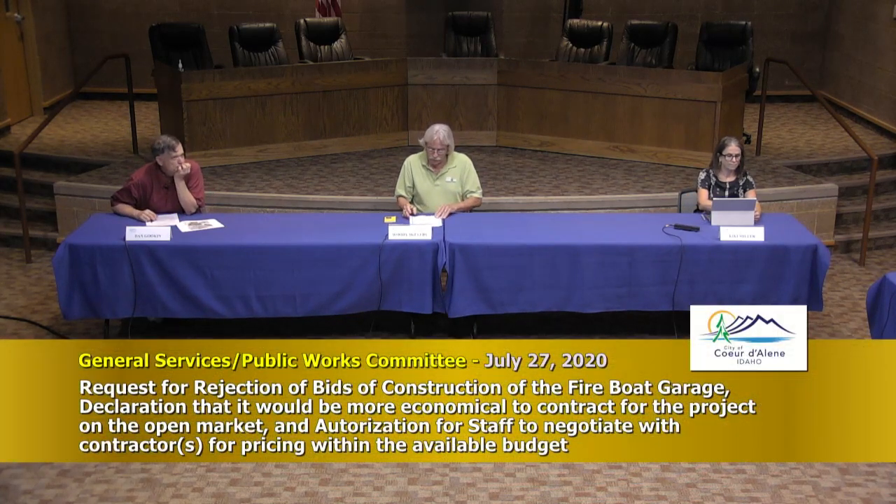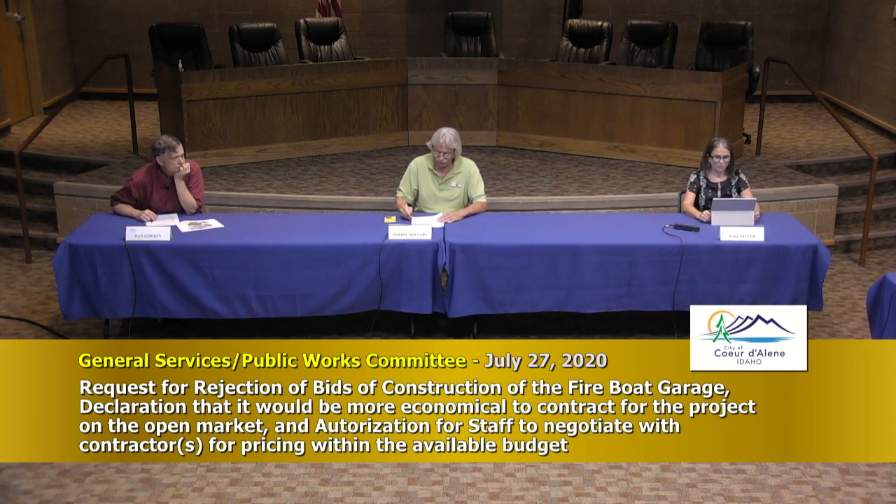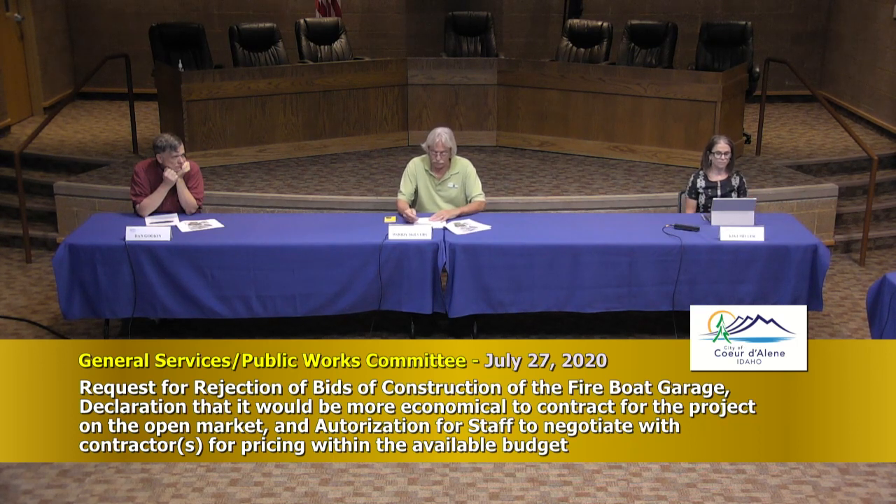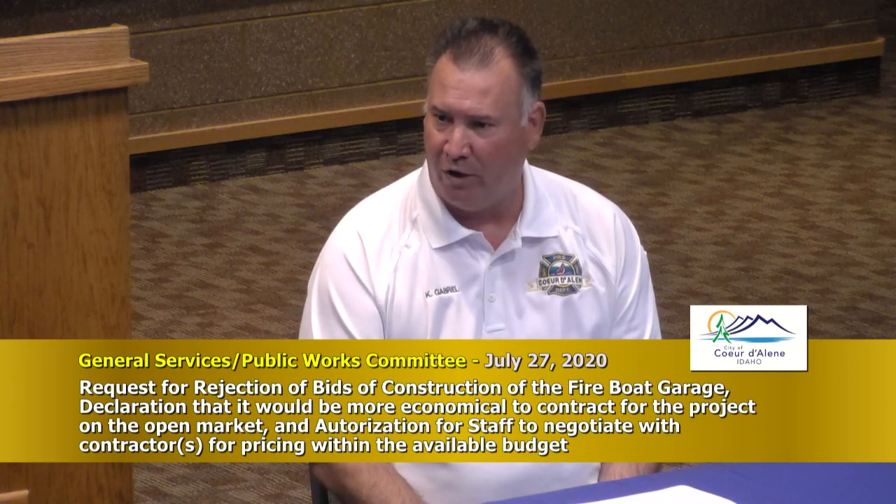Fire Chief Kenny is here regarding our fire boat garage. Good afternoon — I wish I had better news. We went to council in June asking for budget authority to build our boat garage at Station Five at the Third Street dock to house our firefighting vessel. We opened bids a couple weeks ago and much to my surprise they are exceptionally over the engineer's estimate by $220,000. There were four bids and they were far beyond what we have budgeted.